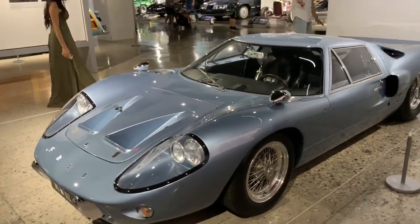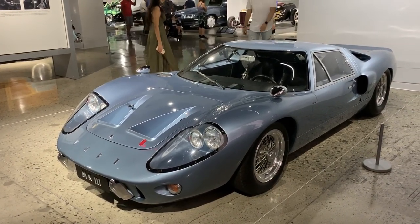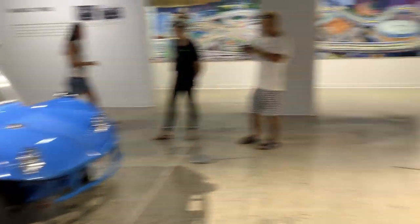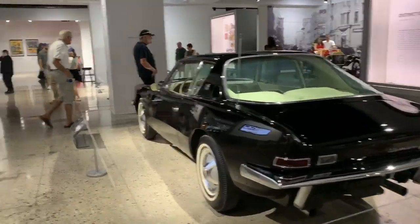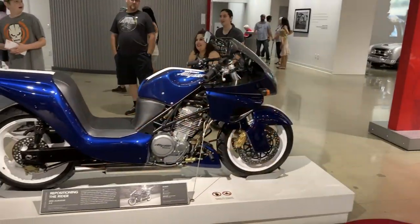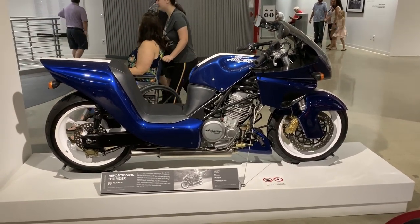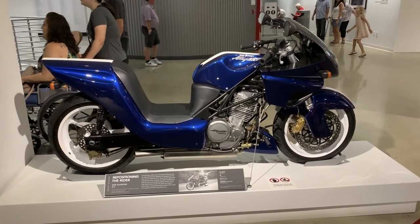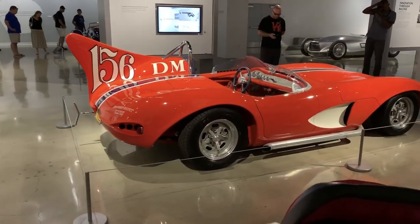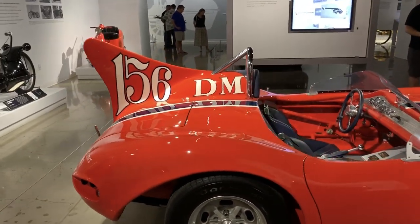Here we've got a GT40 — this is an original GT40 Mark III. This thing looks like half a sport bike and half a scooter. Interesting. Now that is a big wing.